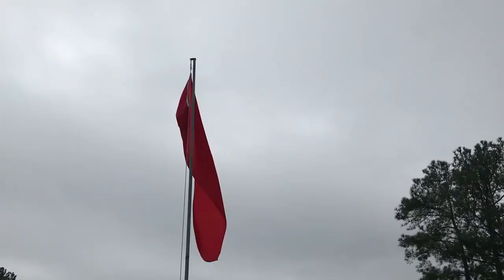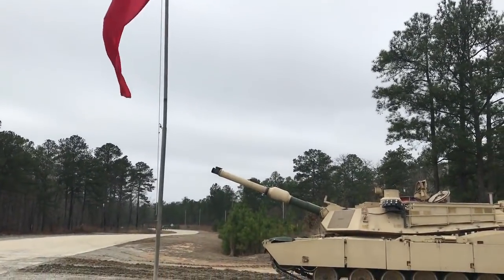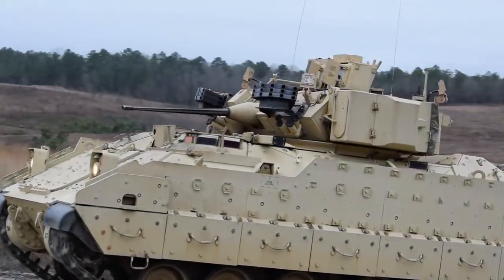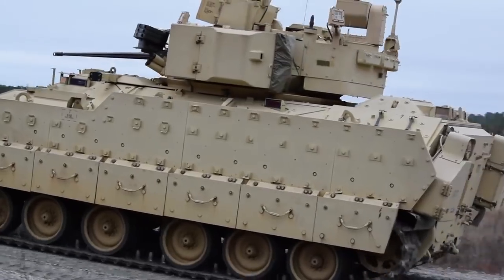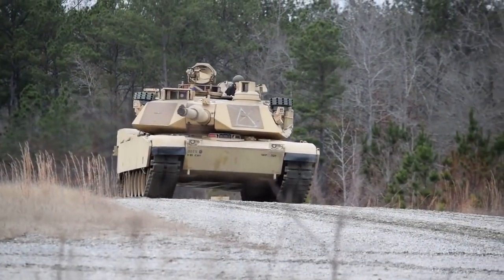During AEWE 2018, soldiers conducted live-fire assessments of the laser warning system for ground combat vehicles and the rapid obscuring system to assess accuracy, ease of employment, and soldier perceptions of military utility of these capabilities.